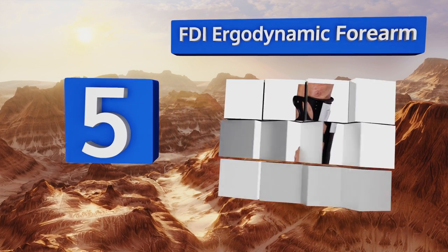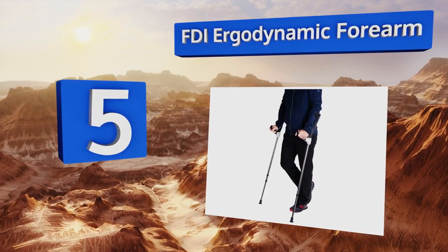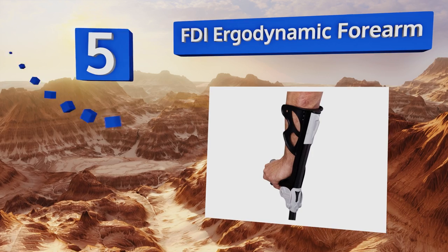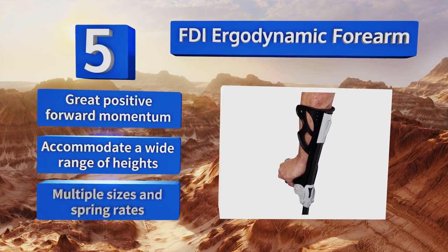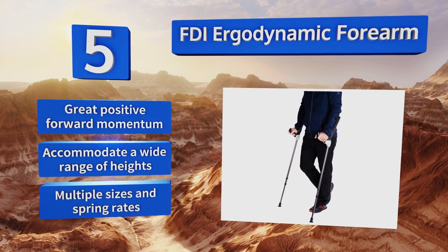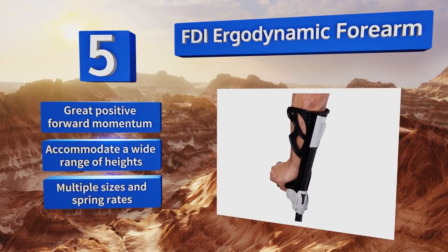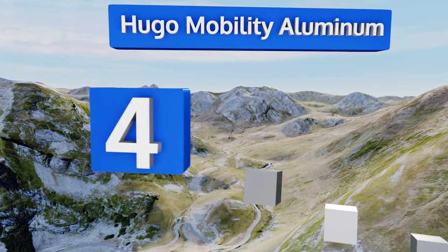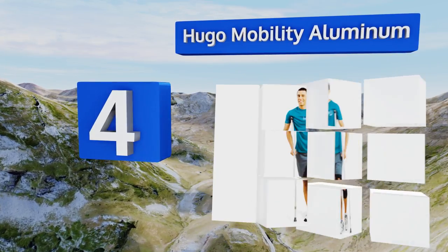Halfway up our list at number five, the FDI Ergo Dynamic forearm crutches feature shock absorbers in the upper shaft to help prevent soreness in the hands, wrists, and shoulders. They're engineered for noise-free operation and exceptional control, offering mobility support that doesn't announce itself as you enter a room. They provide great positive forward momentum and accommodate a wide range of heights, available in multiple sizes and spring rates.